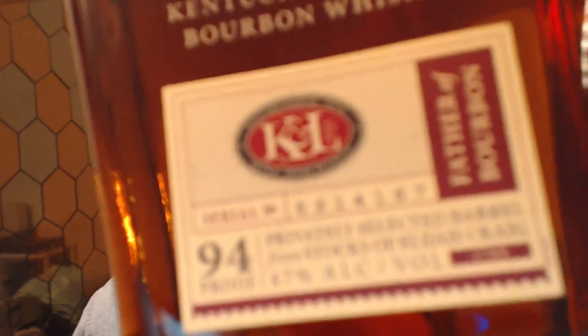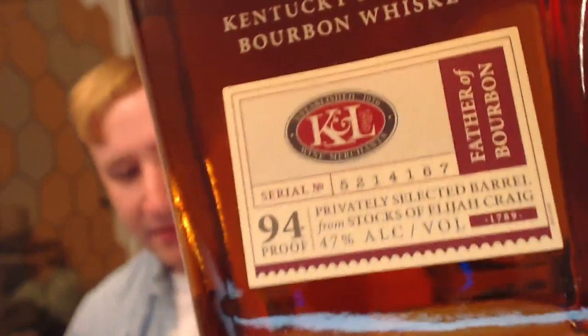I've got both in the glass. This first one from K&L — the older one — was distilled November 7th, 2007, and bottled June 17th, 2019, so almost 12 years old. This is the one with a stock of 216 bottles, described as 'classic Elijah Craig.' I imagine it's going to be pretty classic in flavor profile compared to the next one. Let's see.